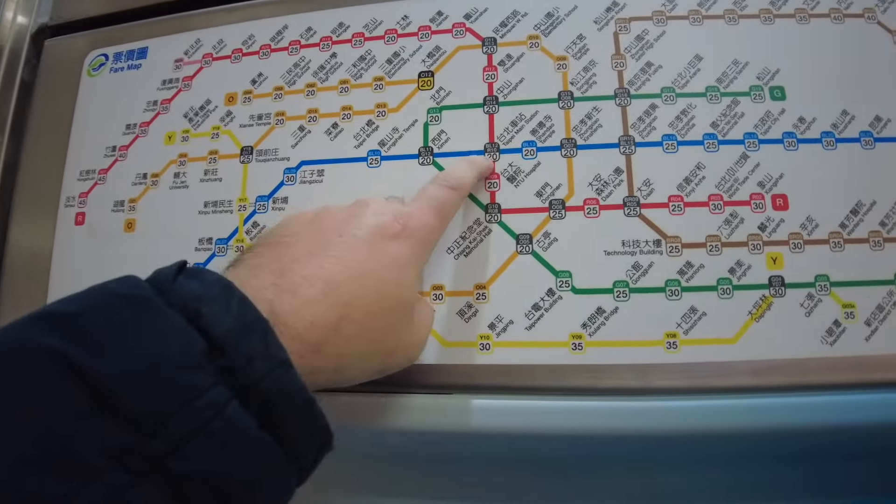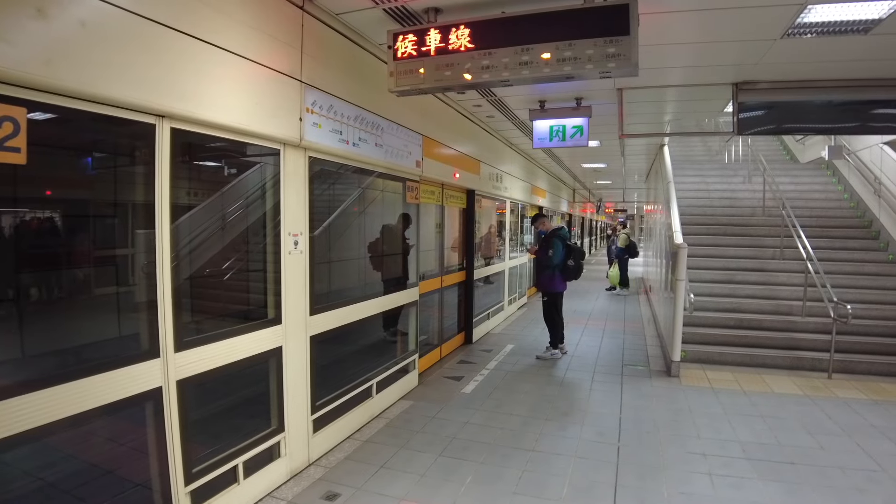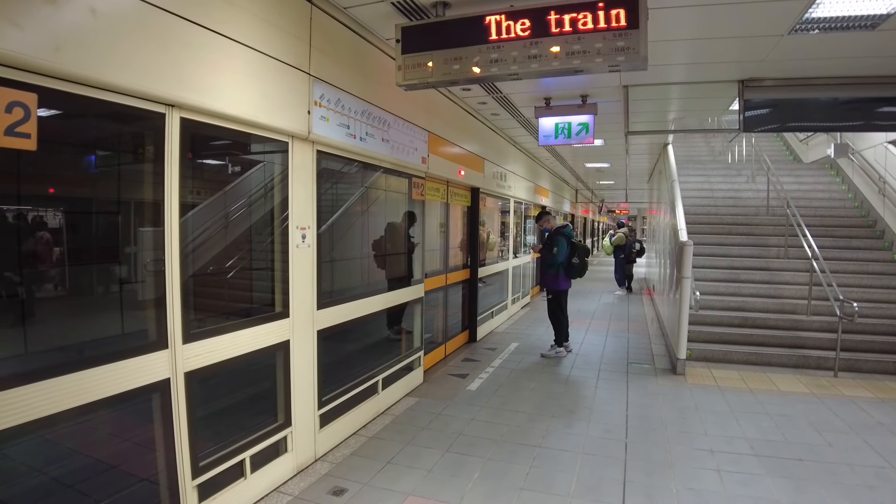That says it is 20 NT dollars, so both my trips today have been 20 NT dollars - that's 40 dollars for both trips, which is about 50 pence each. I looked up how much it'll cost from Taipei station back to Taipei Bridge - that's also 20 dollars. So for three journeys on the MRT - Taipei Bridge to Da Chao To, Da Chao To to Taipei station, back to Taipei Bridge - it's one pound fifty. When the lights are flashing like this that means the train is coming.